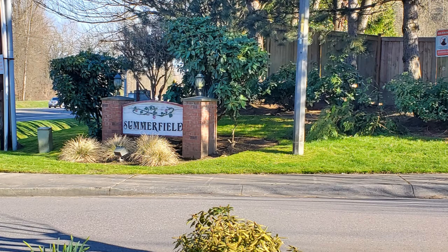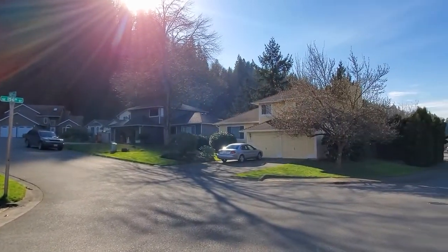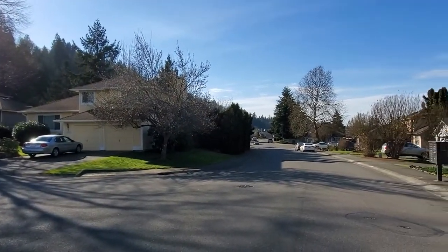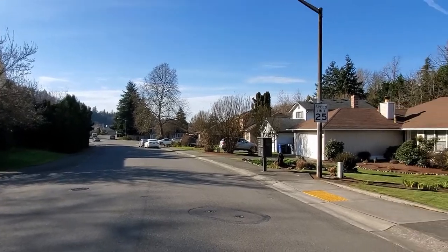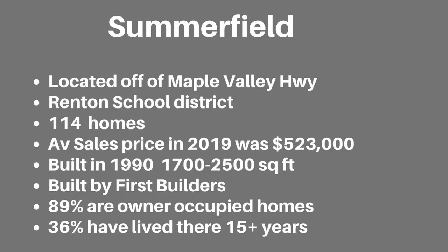Summerfield is located off of Maple Valley Highway, or State Route 169. It is served by the Renton School District. There are 114 homes. The average sales price in 2019 was $523,000 and the sizes range from 1,700 to 2,500 square feet. They were built in 1990 by First Builders. 89% are owner-occupied and 36% have lived in their homes for over 15 years.